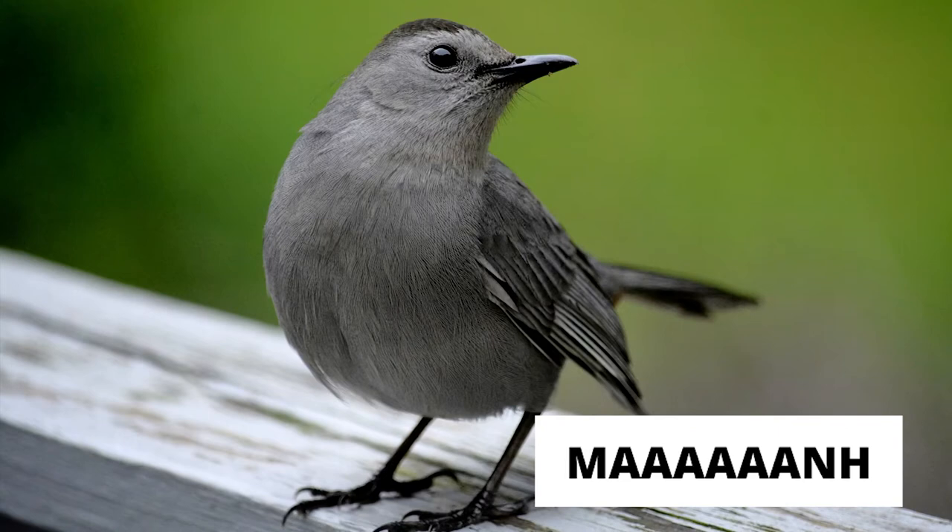This creature here is a gray catbird, and it's in the mockingbird family, which is funny because a lot of people think it's mocking them when it makes its call, which sounds like a cat. After this video, if you decide that you really like listening to and identifying birds, we have some resources that Melissa is going to share with you next on how to learn more about bird calls and ID'ing when you're out in nature.